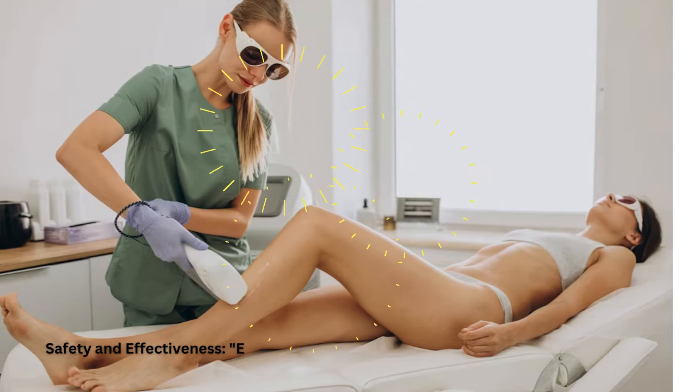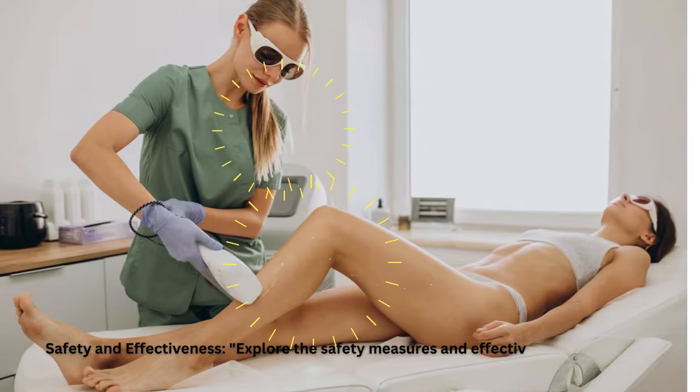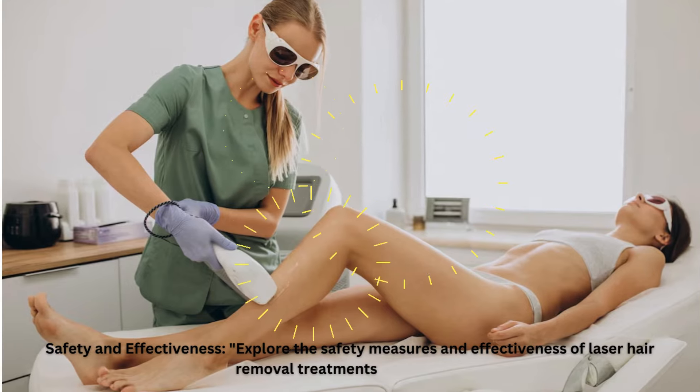Safety and Effectiveness. Explore the safety measures and effectiveness of laser hair removal treatments in Kentucky.